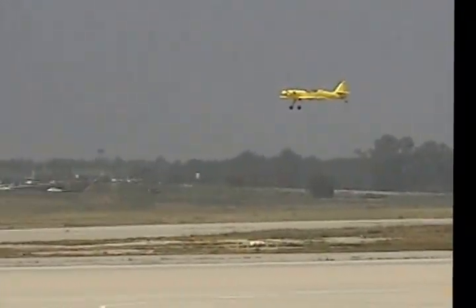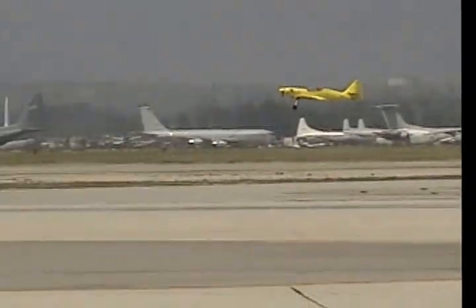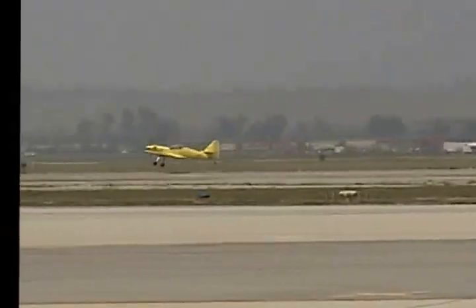A good approach is always a good landing. Rob looking down, tilting the wing down just a little bit. Holding it off, holding it off — and a touch.